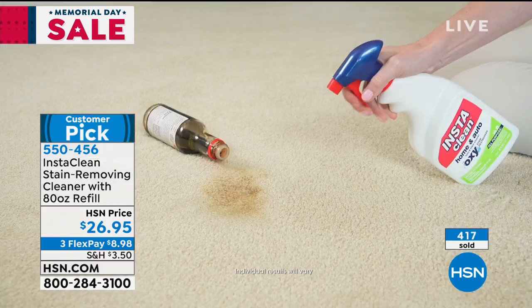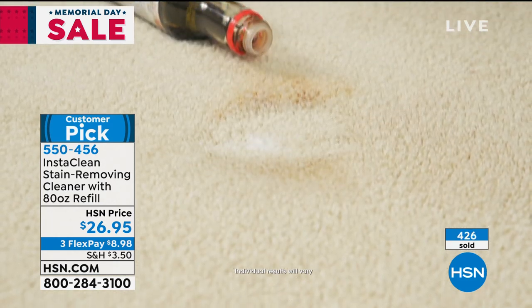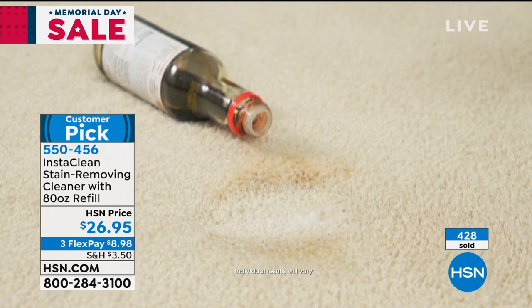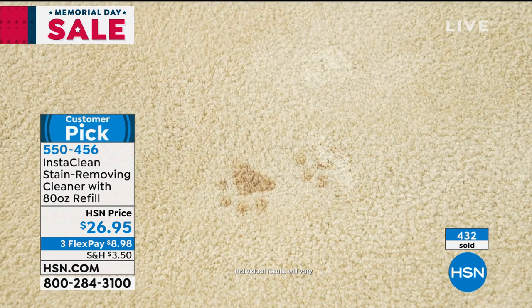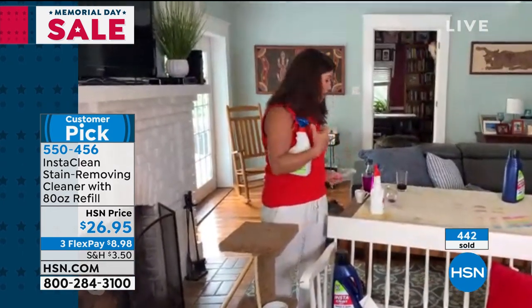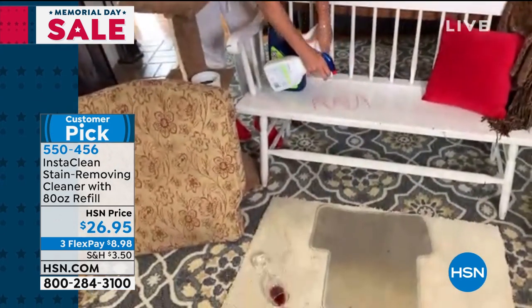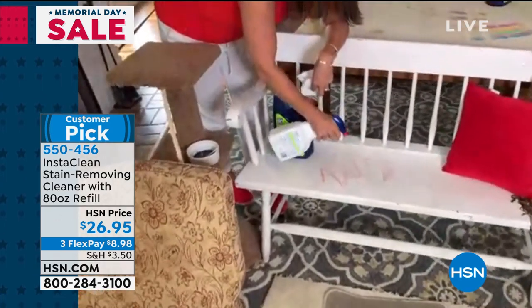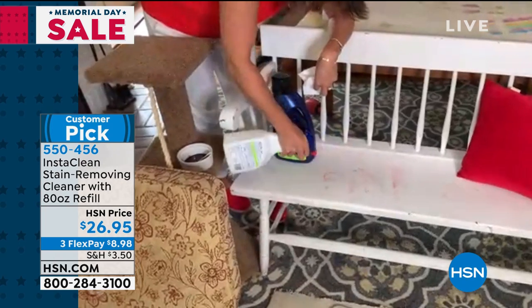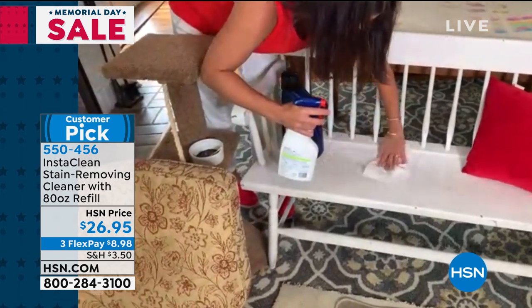This is really one of those products where I promise — get it home. I've done all my chairs. I also want to show this — here's even marker on wood. I do it on my lawn furniture. We've had a lot of rain, a lot of mildew. Watch as soon as I spray InstaClean on the wood — it broke up the marker. Nothing's left behind. It really is one of those things you can take anywhere.